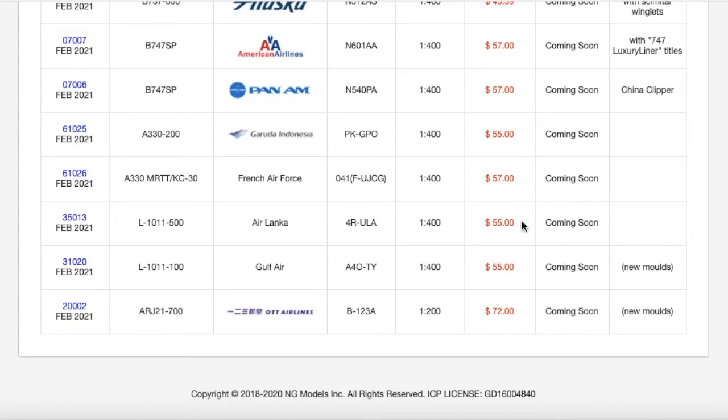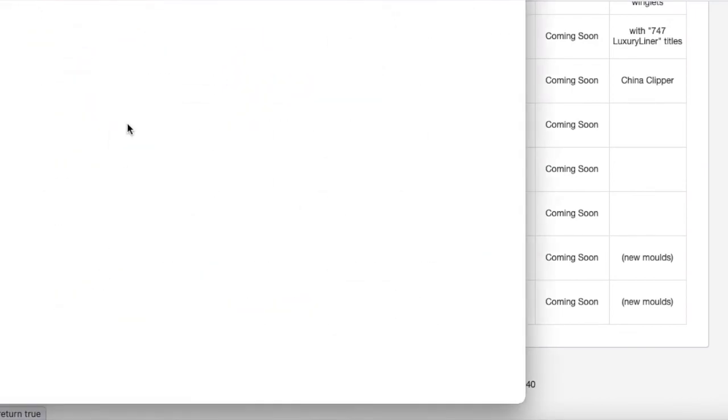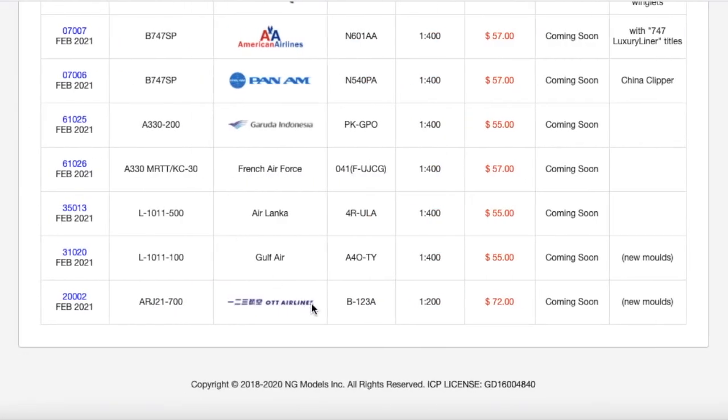Both of these L-1011s are new molds. Now moving on to the only 1:200 scale aircraft for this release. We have an OTT Airlines Comac ARJ21-700. Last month NG did release this in 1:400 scale, so NG are sort of following Gemini's route in releasing models in one scale and then the next month releasing another scale. This is the same aircraft in 1:200 with the same registration, B-123A. It looks pretty nice. The price is $72.